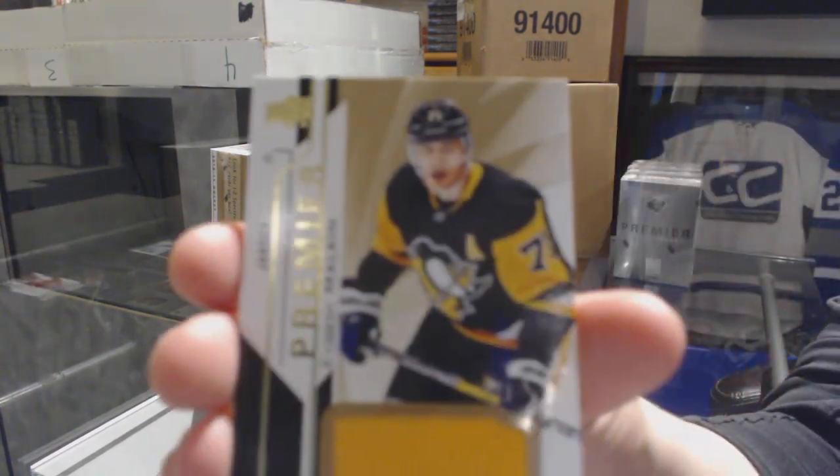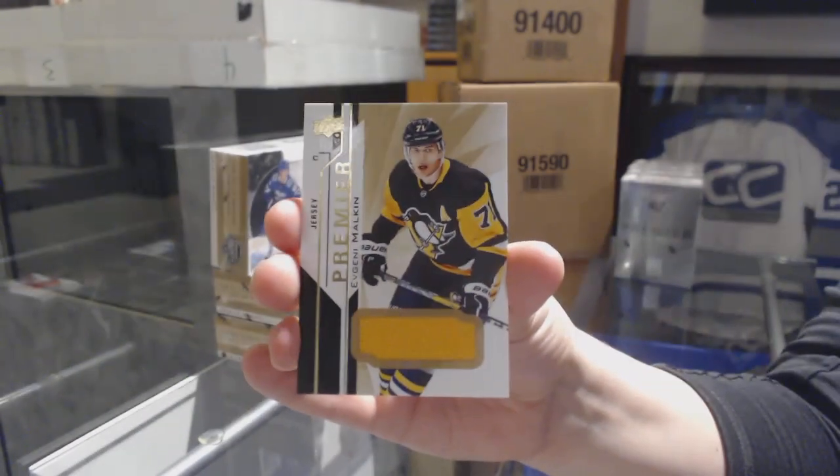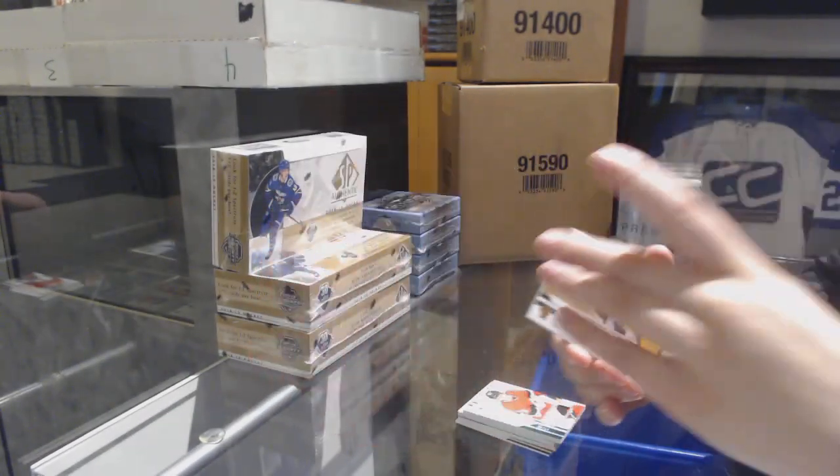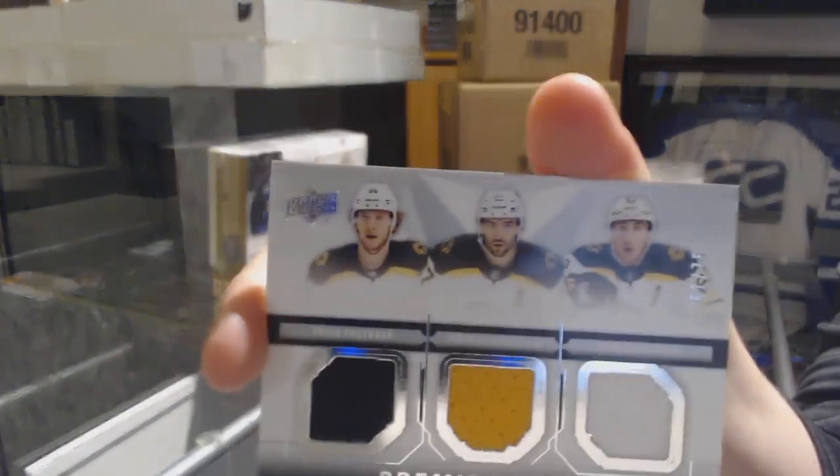Jersey for the Penguins, Evgeni Malkin. And a triple jersey for the Bruins of Pastrnak, Bergeron, and Marchand.